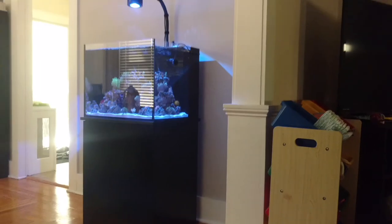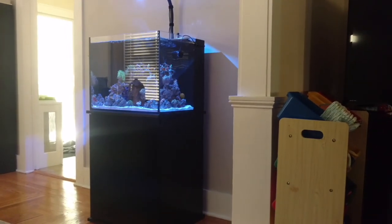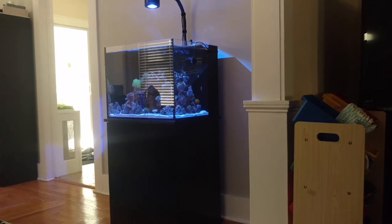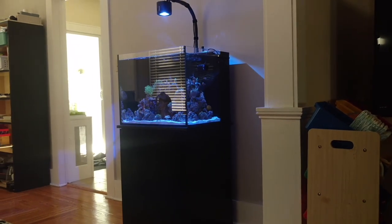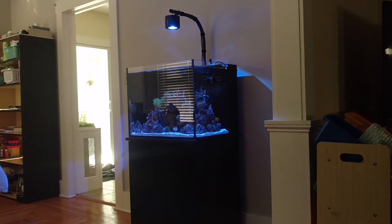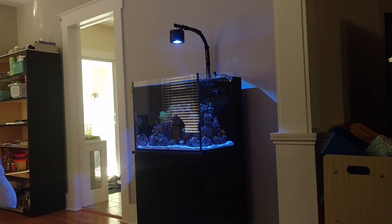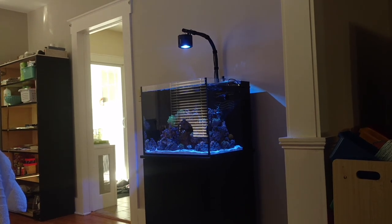I have a little video coming up on how my little scooter blenny is doing. He's actually a bottle-fed fish — he eats right out of the turkey baster. And I got another little clip of my cleaner shrimp.